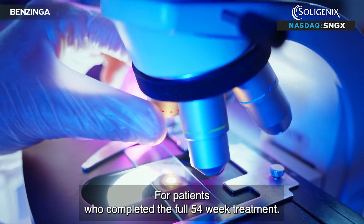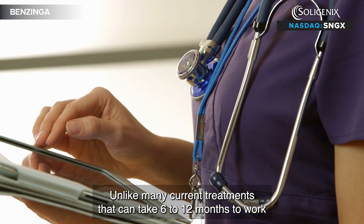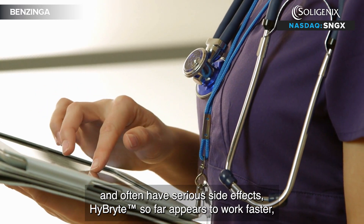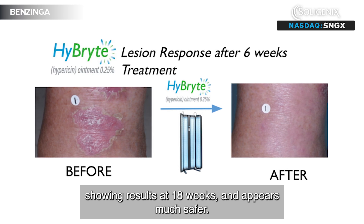For patients who completed the full 54-week treatment, the average improvement was a substantial 85%. Unlike many current treatments that can take 6 to 12 months to work and often have serious side effects, Hybrite so far appears to work faster, showing results at 18 weeks, and appears much safer.